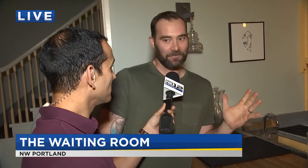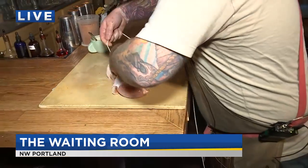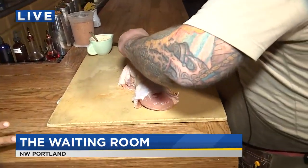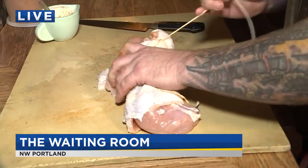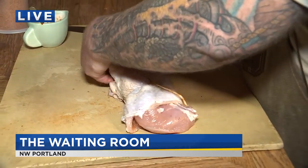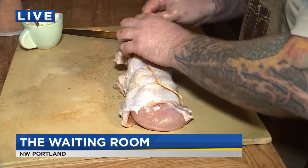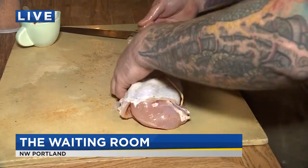Yeah, you can either go to our website — info at thewaitingroompdx.com — for an email. And there will be a little catering tab on there; just fill out your information. Or you can give us a call at the restaurant. You have until next Friday to order this, and then you pick it up the Wednesday before Thanksgiving. You cook it up fresh at home. The legs will be confit, so they'll be cooked, but you will need to cook the breast — and the cooking time is only a couple hours.